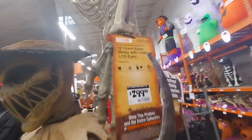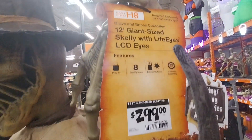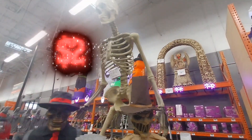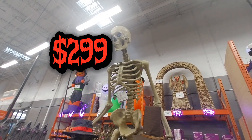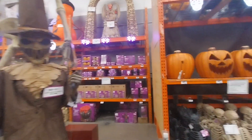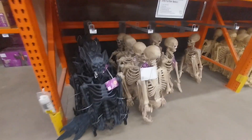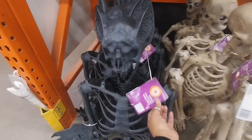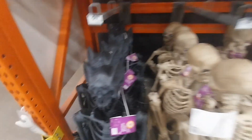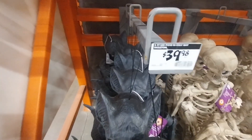If you really love to celebrate Halloween, this is a very good start. You can get one every year. I mean, if I could afford it, I'd get all of them. But I can't, so look at this little creature for $39.98 — they have very good stuff.